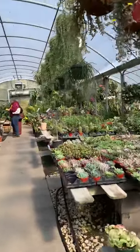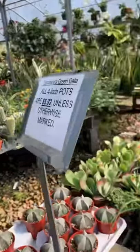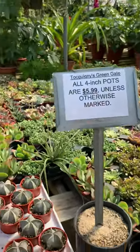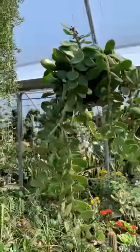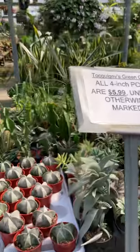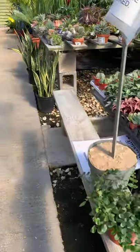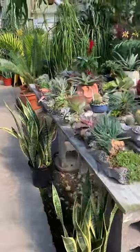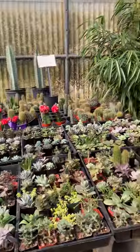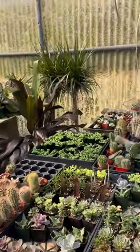So yeah guys, if you're ever close to the Houston area you have to stop right here. String of pearls — very pretty guys, very pretty. I just love it here. All these guys are $2.99 — not bad! Even the little string of pearls.